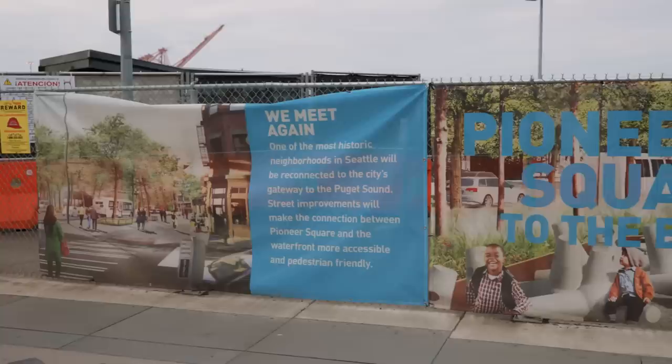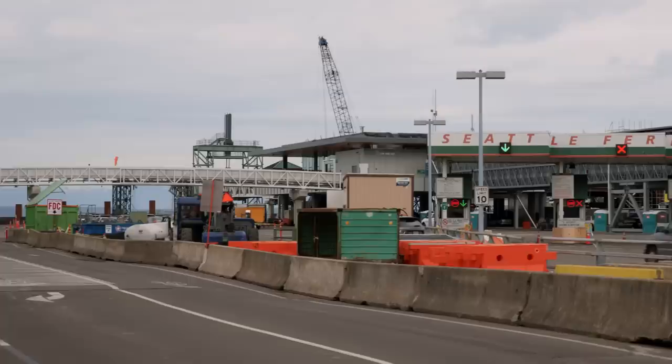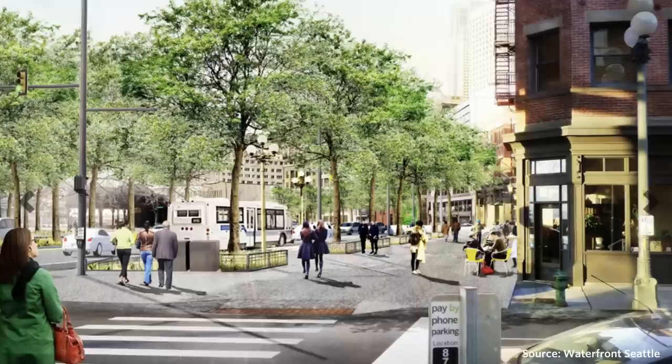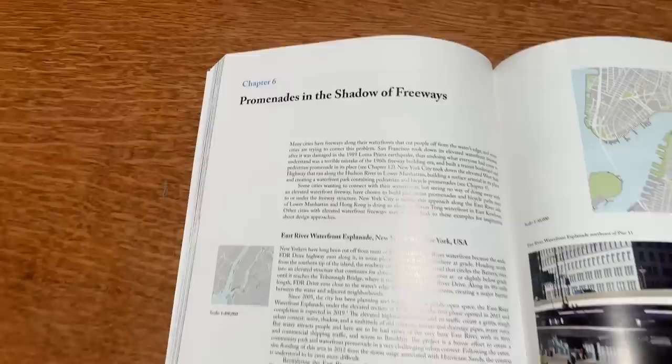I understand that these ideas are easy to throw out there. I'm fully aware of the constraints that the planning and design teams were under. The Port of Seattle and the state ferry system need local road access. And I'll admit that some of the ideas for the waterfront promenade are pretty good, too. The book Urban Waterfront Promenades — perhaps the definitive book on this subject — has an entire section devoted to promenades built along a freeway. If you can make this space work with an active freeway nearby, you can make it work with a wide boulevard.